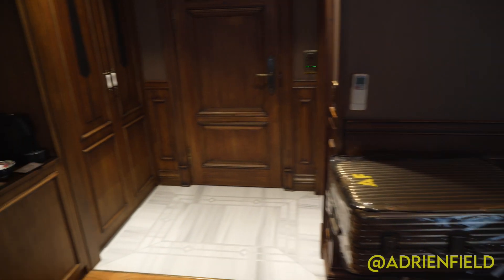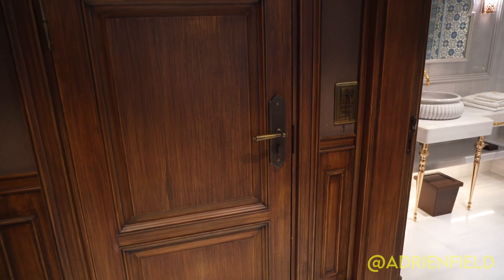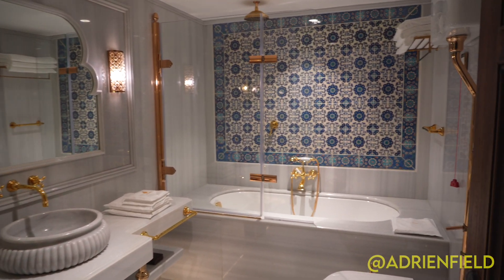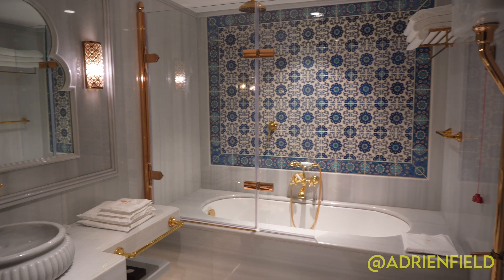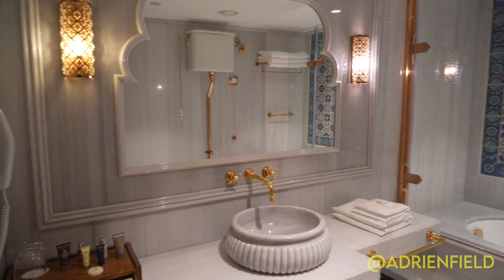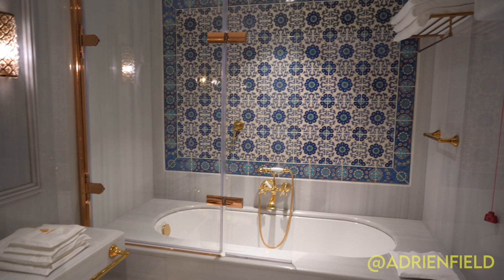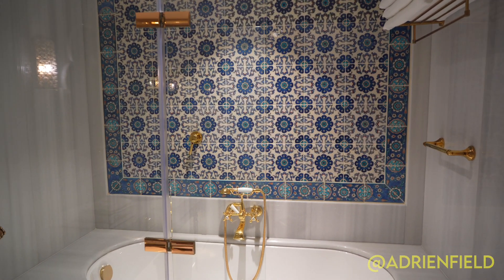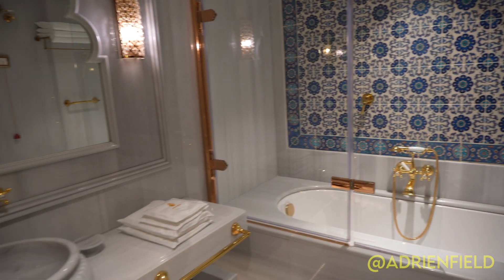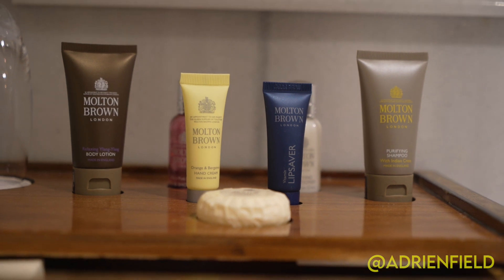My luggage is here, but the pièce de résistance, honestly, is the bathroom. I have not been in a hotel with a bathroom this luxurious since I was in the Ritz Paris when I was 17 years old. Just look at the tile work on the bathtub and the gold fixtures. Donald Trump would feel quite at home here — it's just fabulous with luxury amenities as well.